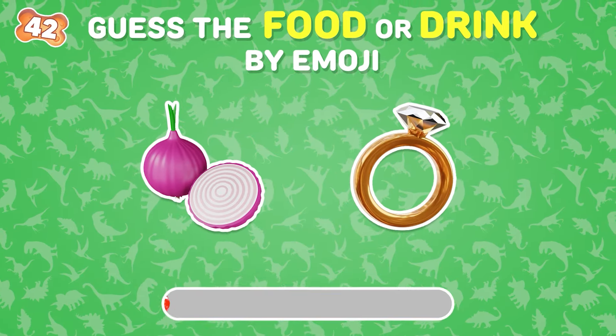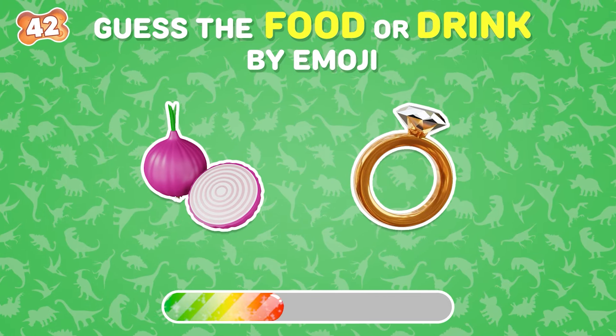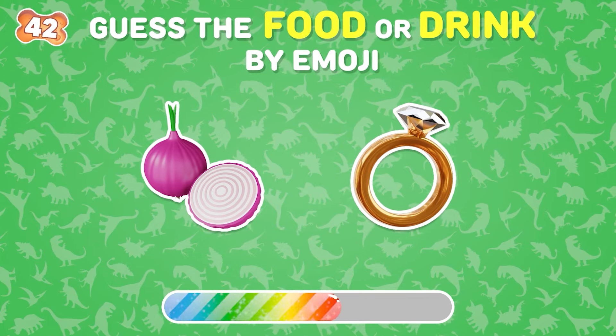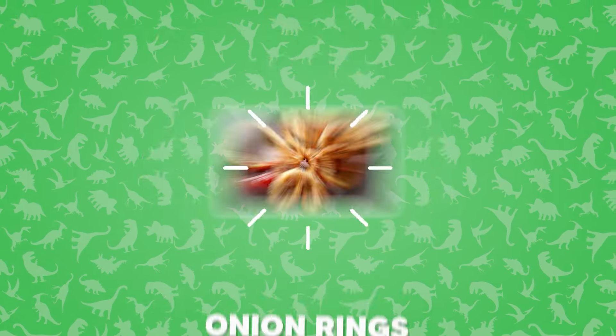Which food do these emojis represent? It's onion rings.